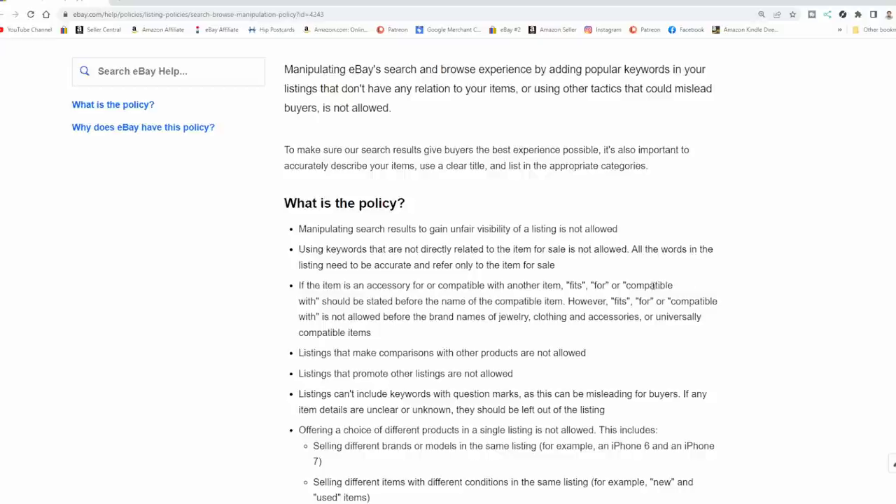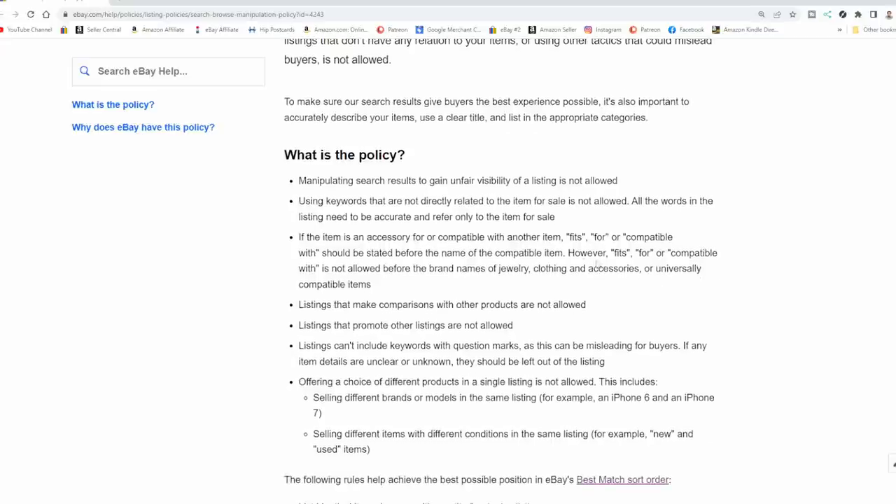There are some major differences with accessories. Terminology like 'fits for' or 'compatible with' should be stated before the name of the compatible item. There are some categories you can't do that with — you can't do it with clothing, jewelry, clothing accessories, or universally compatible items. If it fits everything, it's a universal item like a remote — you don't put all the company names it fits. If you put a name in there and that name isn't authorized on the package, you could be dinged and also get clipped for the Vero program.